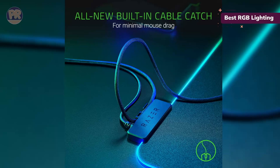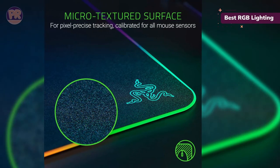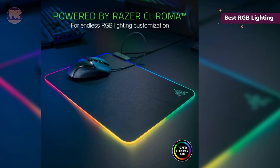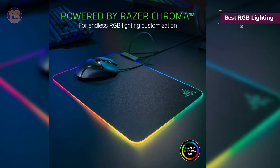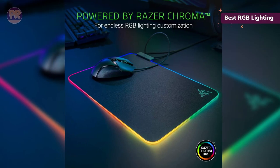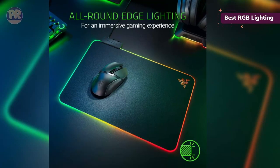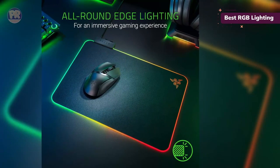You even get a handy cable catch to keep your mouse from dragging. What's equally impressive is the level of customization you have access to when it comes to RGB. The Razer Firefly V2 has 19 lighting zones, which you can fiddle with using Razer's software like Synapse 3, Chroma Studio, and Chroma Visualizer. There are brightness controls and presets, but the real magic is syncing your devices to music and gameplay.